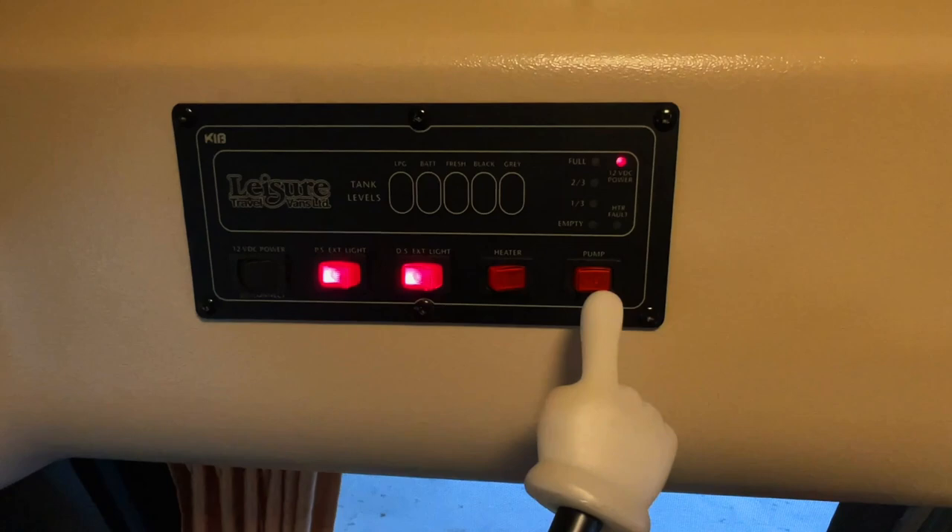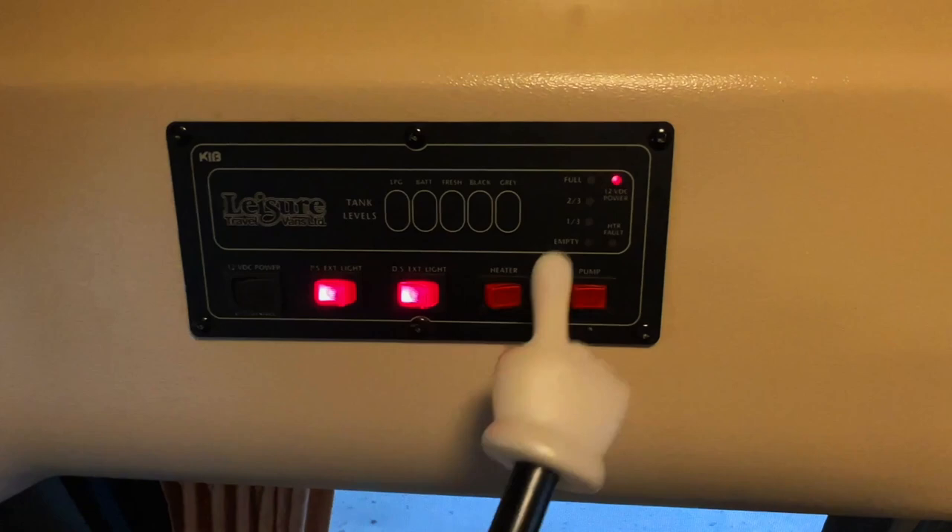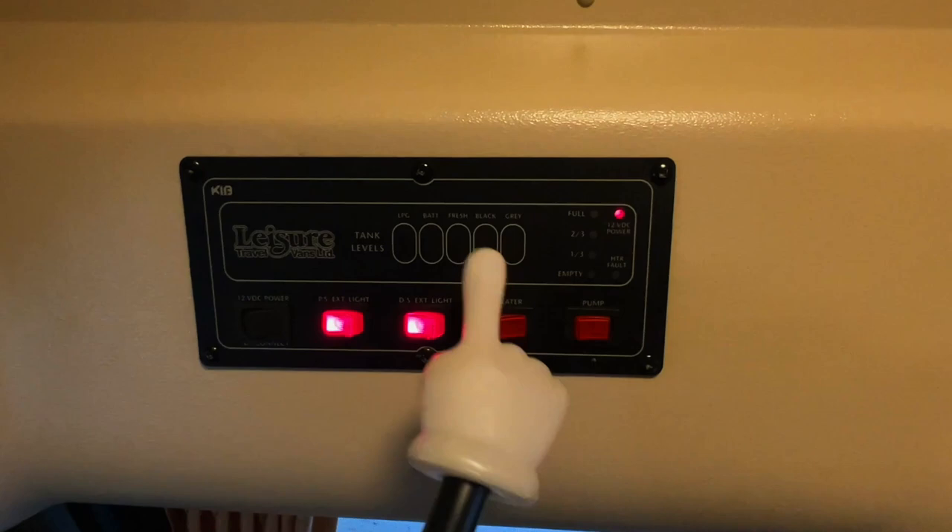Got some light switches here. Water heater on-off — that ignites itself. Water pump on-off — that pumps the water out of the onboard fresh water tank to your sink, shower, or toilet. Got your levels test here for your propane, your coach battery, your fresh water, your black water and gray. The water tanks are notoriously finicky, so don't always trust those.